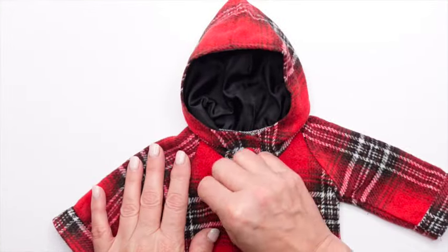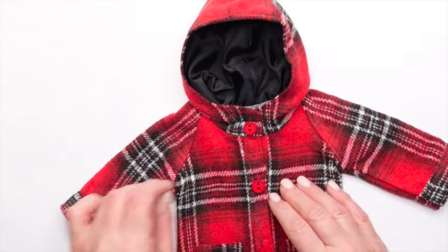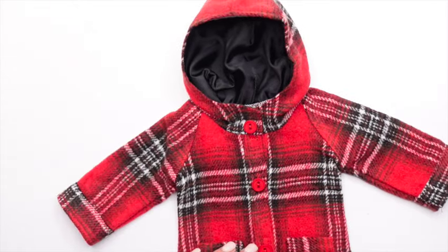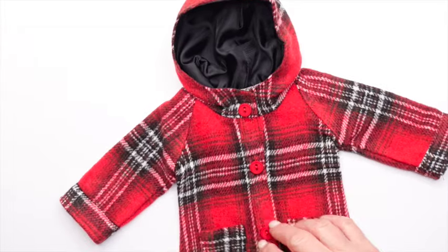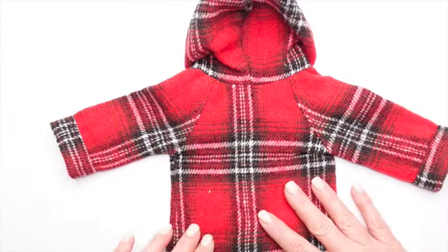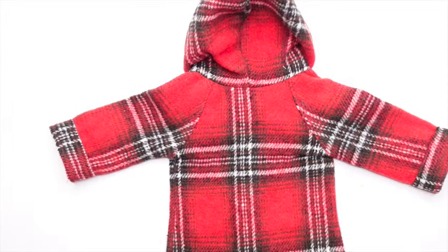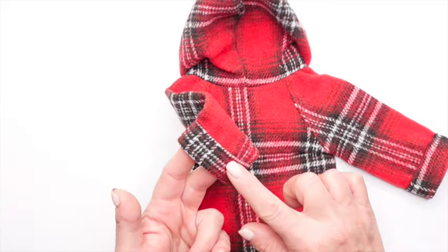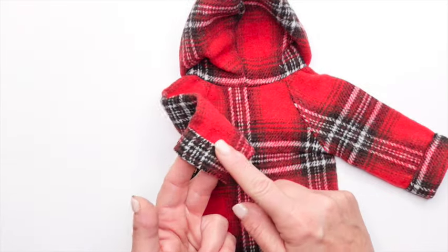Now let's look at the next item. This is a cute little coat or jacket, whatever you want to call it. Excuse me for picking lint off the jacket — I'm just a pain in the neck when it comes to little lint balls. I have lint rollers all over the place. But anyway, back to the jacket.